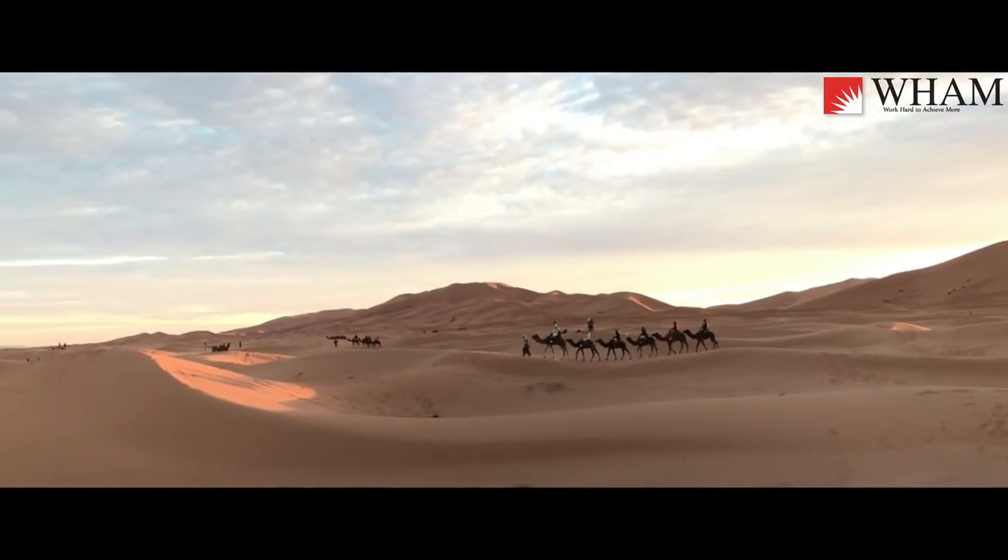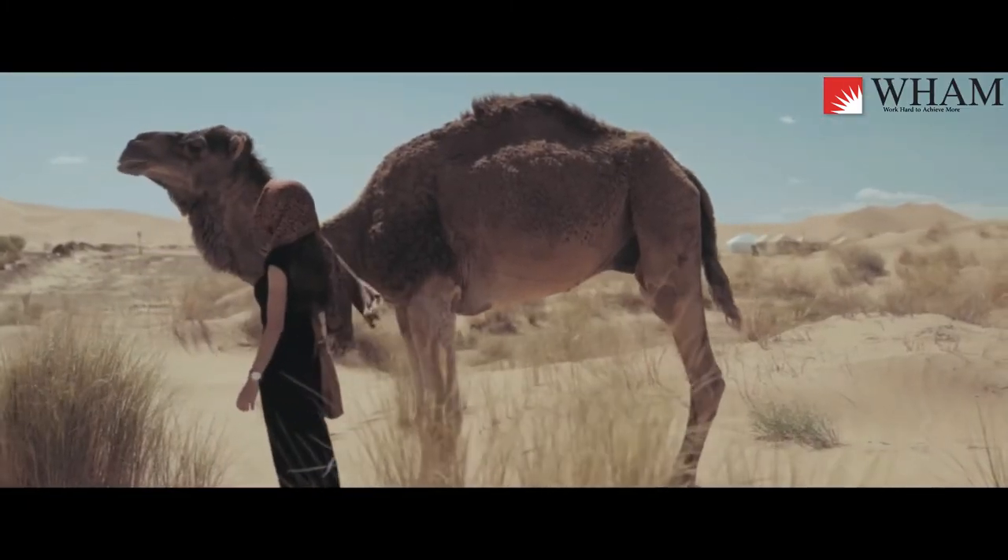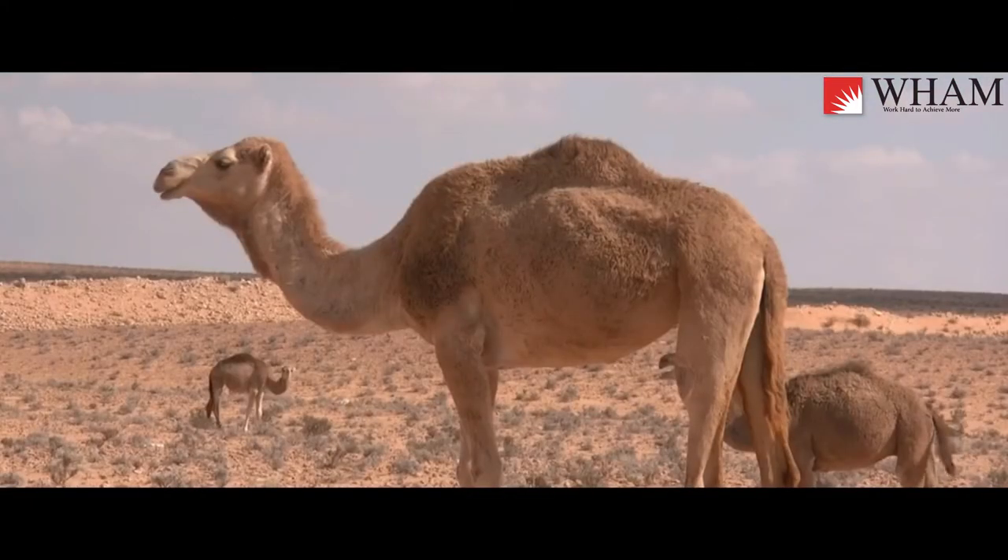Adaptation, structure and function of camels. Adaptation in a population of living things happens as a result of an adaptive trait.